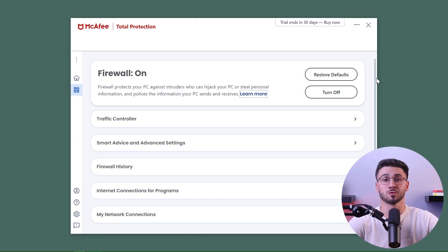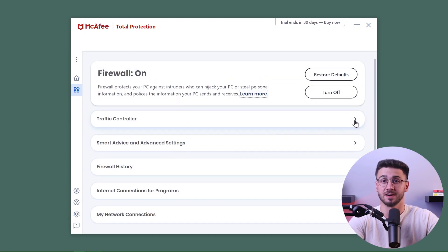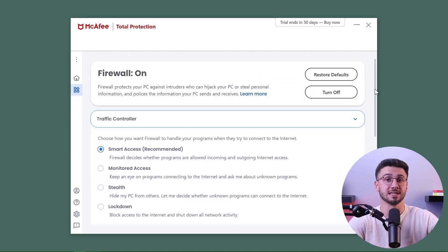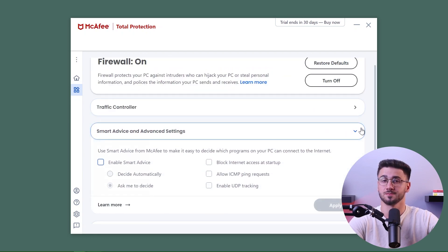Next up is their firewall feature, which filters suspicious programs and activities from accessing your device. It's customizable and easy to use — just set the firewall and it'll work with minimal input. McAfee's firewall is even more effective than the built-in firewalls of Windows and macOS, providing you with great value.